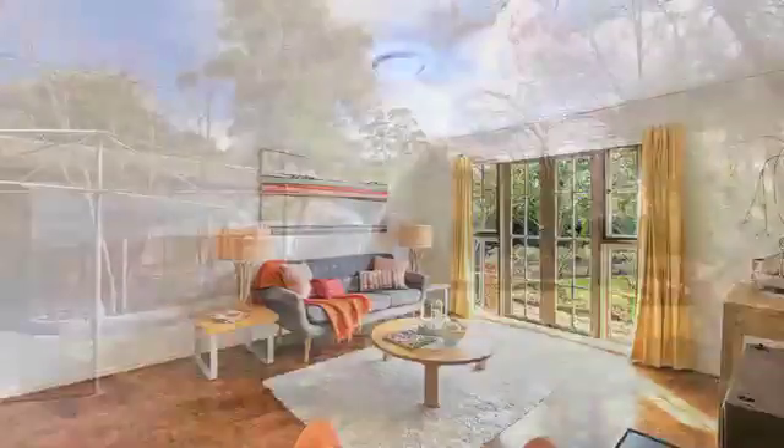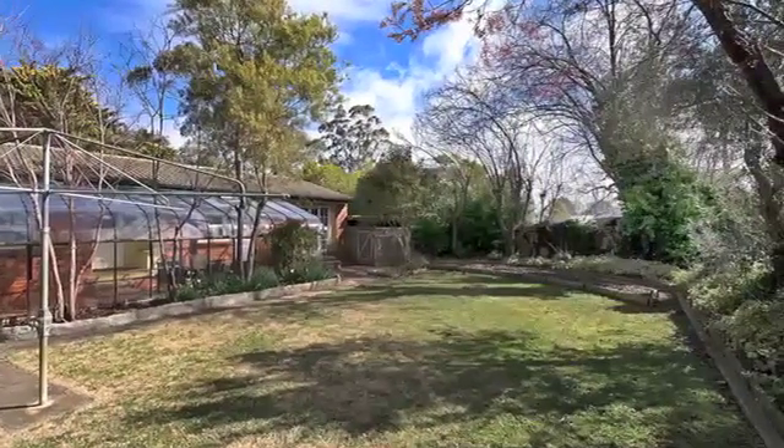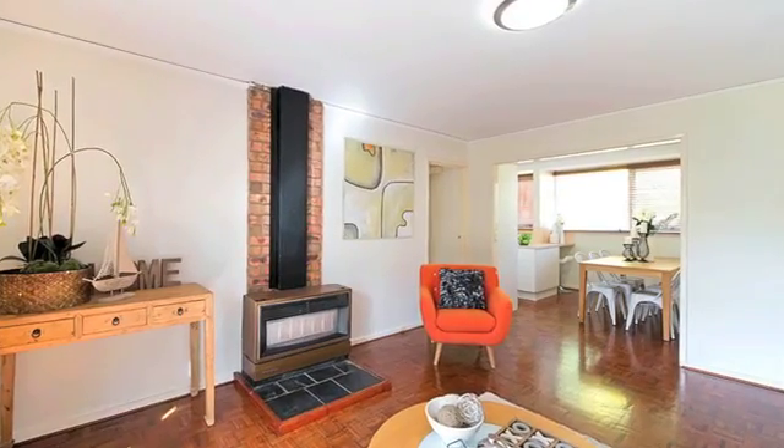The gardens are established and there's a large carport, however the most attractive of attributes is the location. With Mount Ainsley close by, this Hackett home will attract the adoration of nature lovers and those with an eye for value.